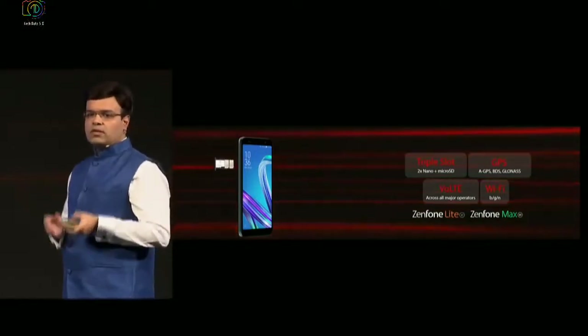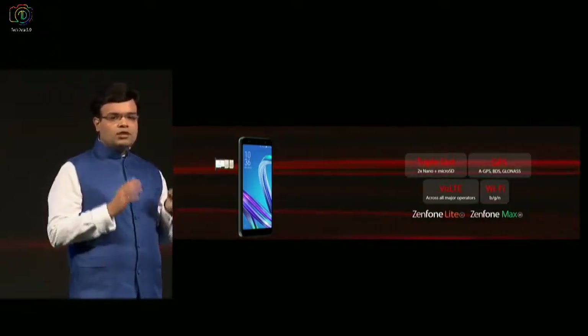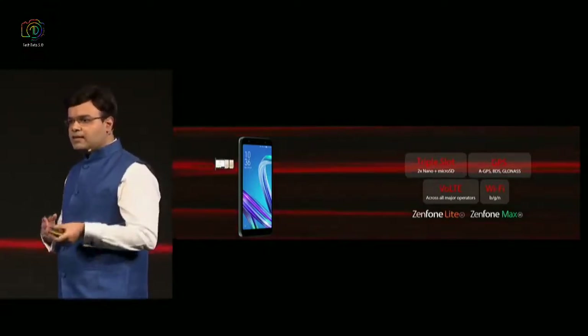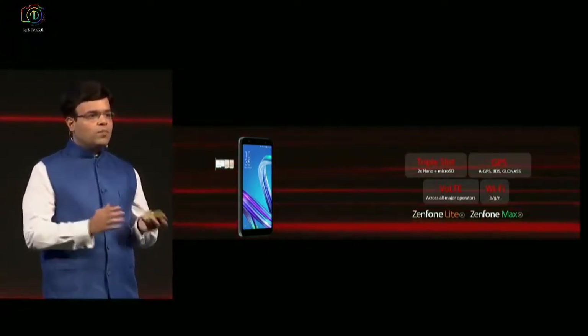Both the phones will support triple slot. They will support GPS functionality, VoLTE functionality across all operators, and Wi-Fi on BGN. So from a connectivity perspective, the consumer gets a complete package on both the products.